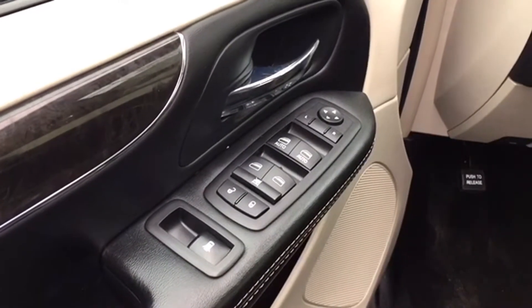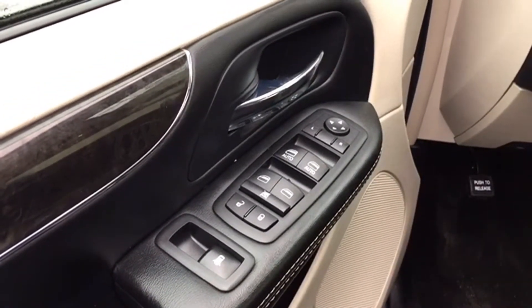Your driver door houses your powered mirror, window, and lock controls, as well as those powered quarter-vent windows for the back passengers.